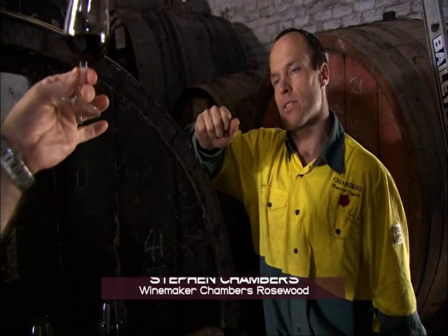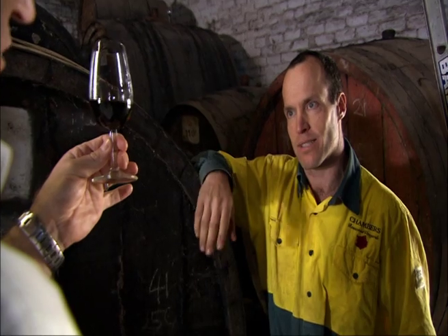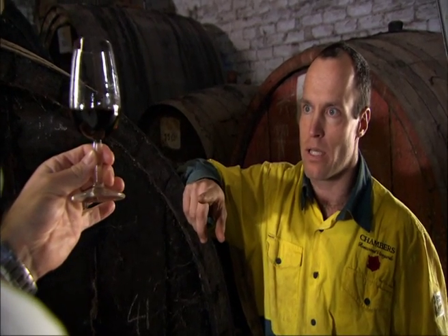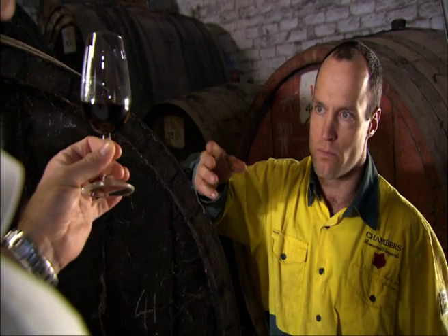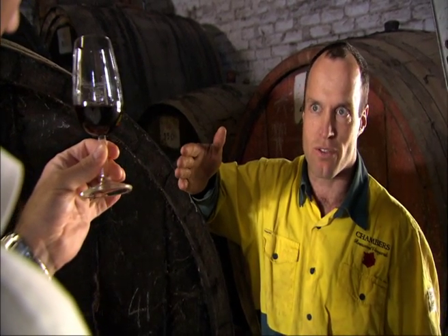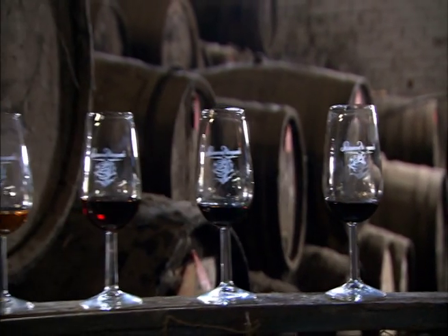You then go to the Classic, and that's going to still have some of those primary fruit characters, but we're going to start getting a little bit more darkness from the age in barrel. That one is actually extremely old — it's got some very old material in it. We've got wines from the turn of the last century in there, but we've also got wines which are only four or five years old.